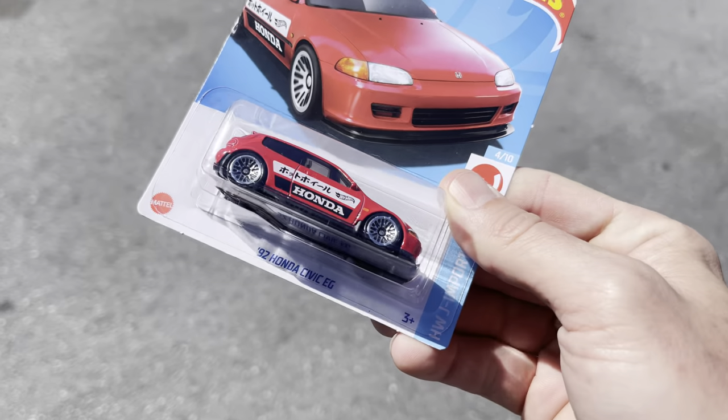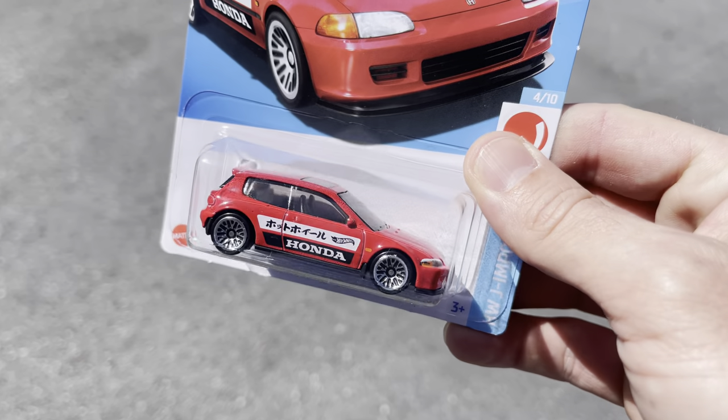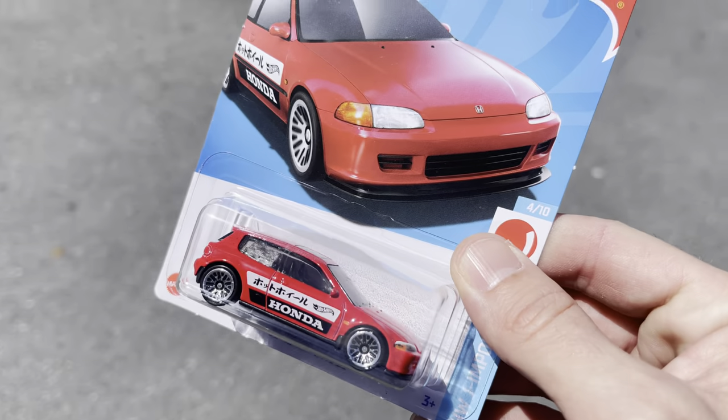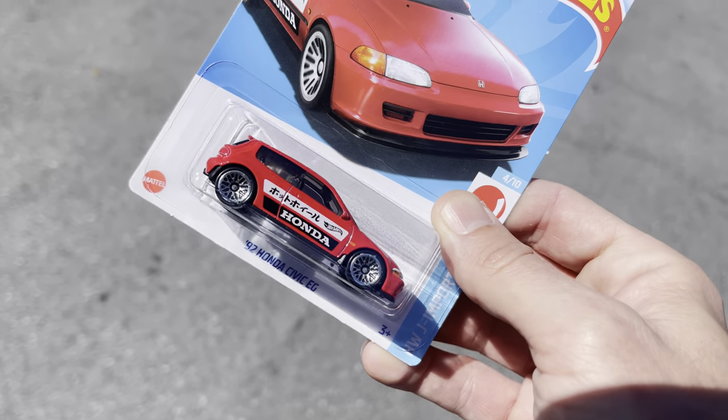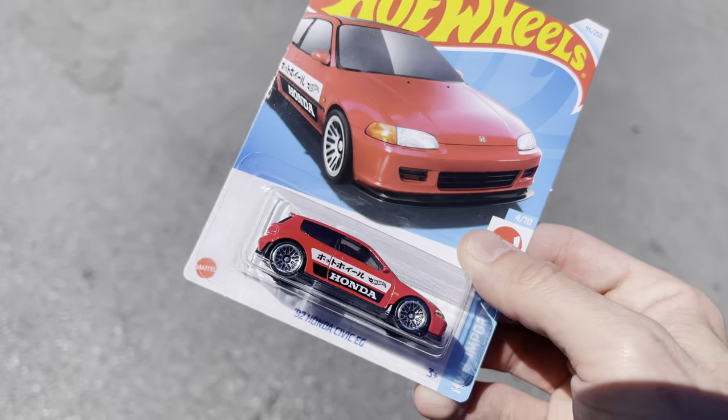I've got to walk all the way to this other corner of the store to pay my almost $2 for my Honda Civic, and then I parked at the other door — it's a lot of walking. Shout out to the South Florida Sun. Let's have a little look here at the EG. How funny that it was an EF last year with an R32, and in the same case now we're getting the EG and R33.